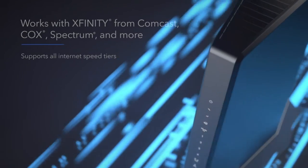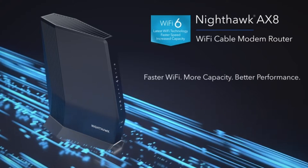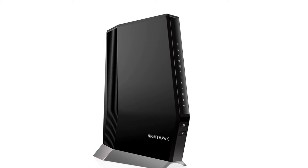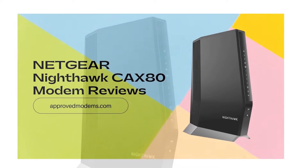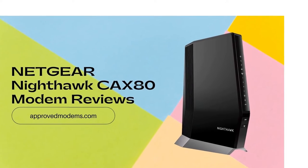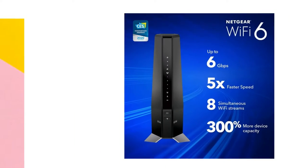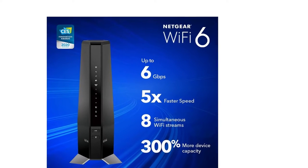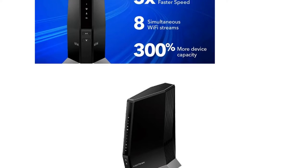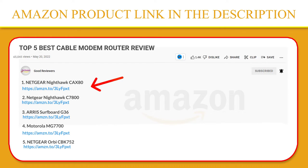It is a cable modem-router combo, which means it will only work for cable internet and will function as both a modem and a router in one device — all you need if you have cable internet. The modem connects to your coax outlet and transforms the signals into digital signals, which get used by the router to create your home network and provide Wi-Fi. If you like this product, please click the link in the video description for a better price and original product.